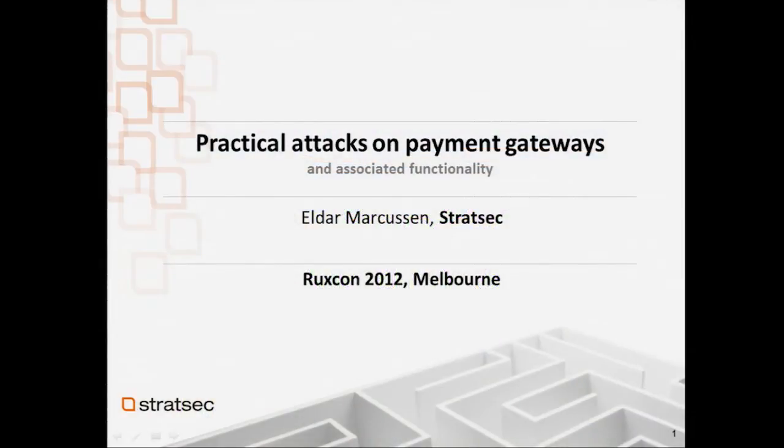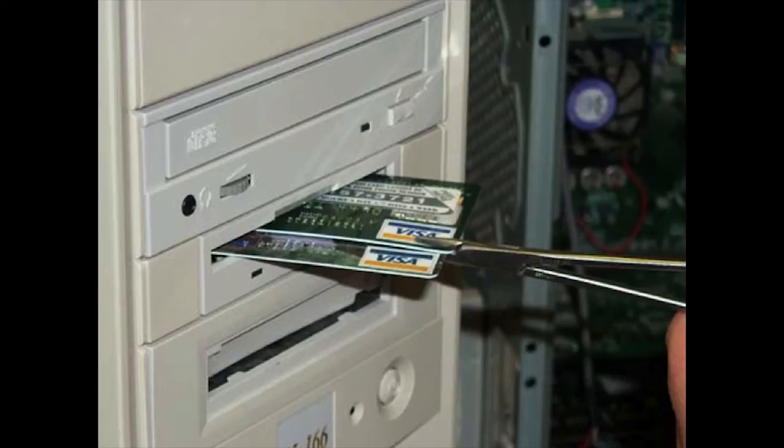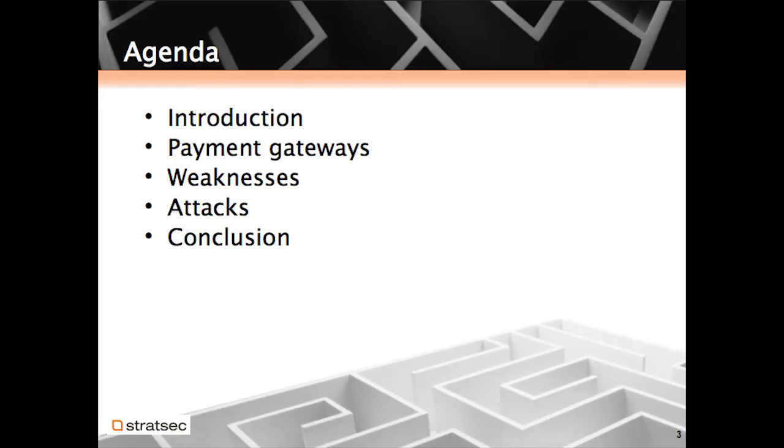I'm here to talk about practical attacks on payment gateways. I tried to find a funnier picture to put on, but unfortunately there aren't that many funny pictures when it comes to online shopping or payment gateways. So what we're here to talk about today is a quick introduction: what are payment gateways, why am I doing this talk, what are some of the weaknesses I've observed while pen testing, some details about attacks you can do against payment gateways, and a conclusion demo at the end.